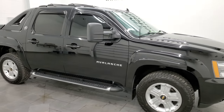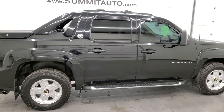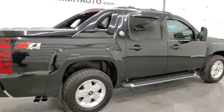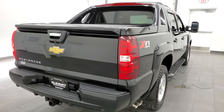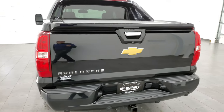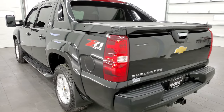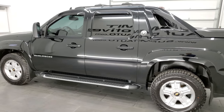Hey, this is Brett and this 2013 Chevy Avalanche LD Black Diamond is stock number 12559Z. We're here at Summit Automotive in Fond du Lac, Wisconsin, your new and used light duty truck headquarters. This 2013 Chevy Avalanche has the 5.3 liter V8 gas engine.